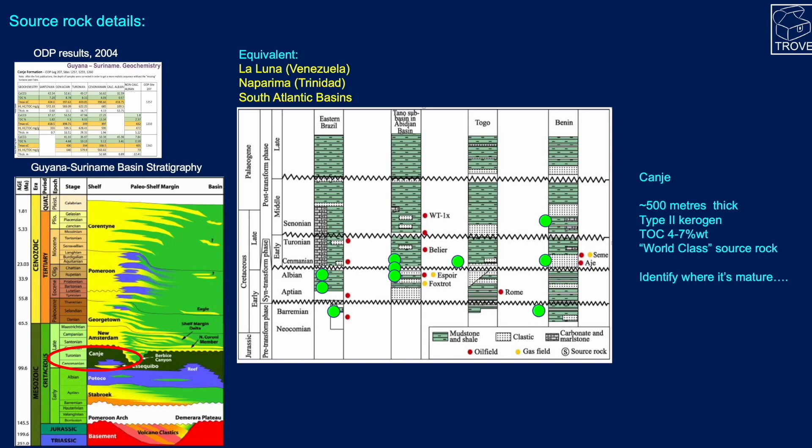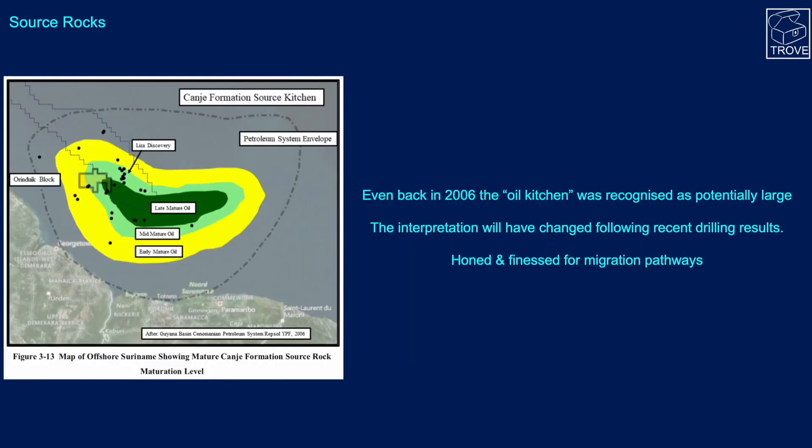The Cangib Formation gets up to 500 metres thick. It is a Type 2 kerogen, with total organic carbon (TOC) somewhere between 4% and 7% by weight. These are world-class source rocks. Given this, we just need to work out where they actually attain maturity and enter the oil and late-oil mature windows.